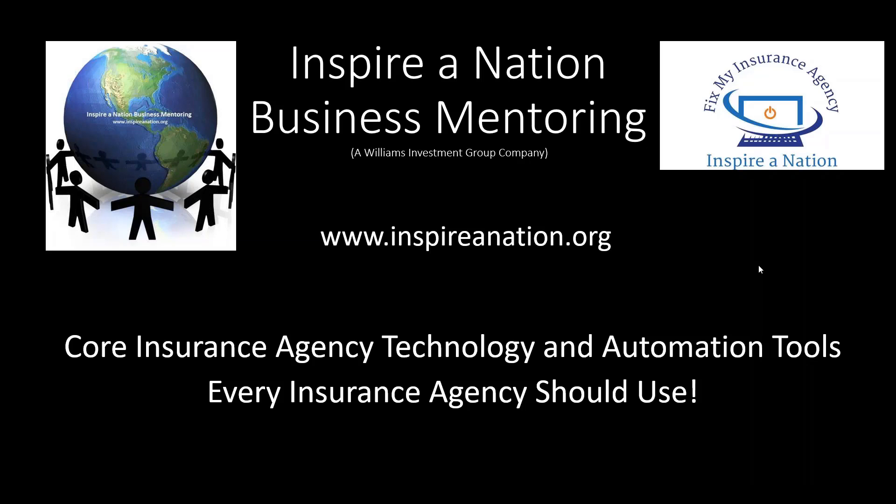Today we're going to talk about the core insurance agency technology and automation tools that every insurance agency should use. We've got a lot of stuff to go over, so I'm not going to waste a lot of time with intros. You guys are on the webinar, so obviously you know who I am, you know what my company is all about, you know what we do.